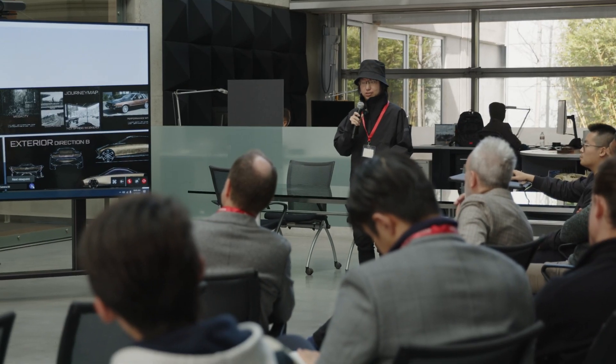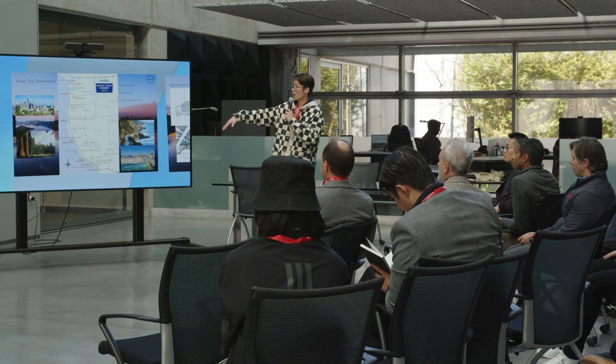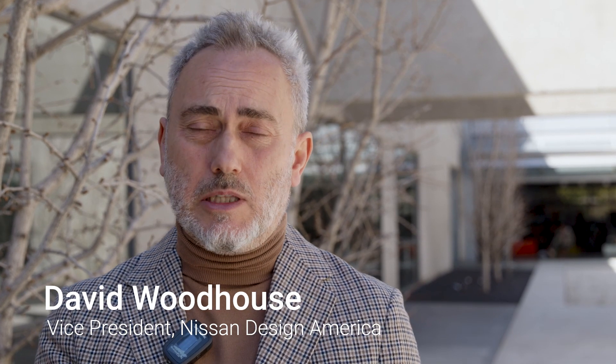We're seeing a lot more development within the 2D to 3D arena digitally, so this is fantastic because it's getting to a 3D proposition a lot quicker and faster with more iterations. That's really fascinating to see.